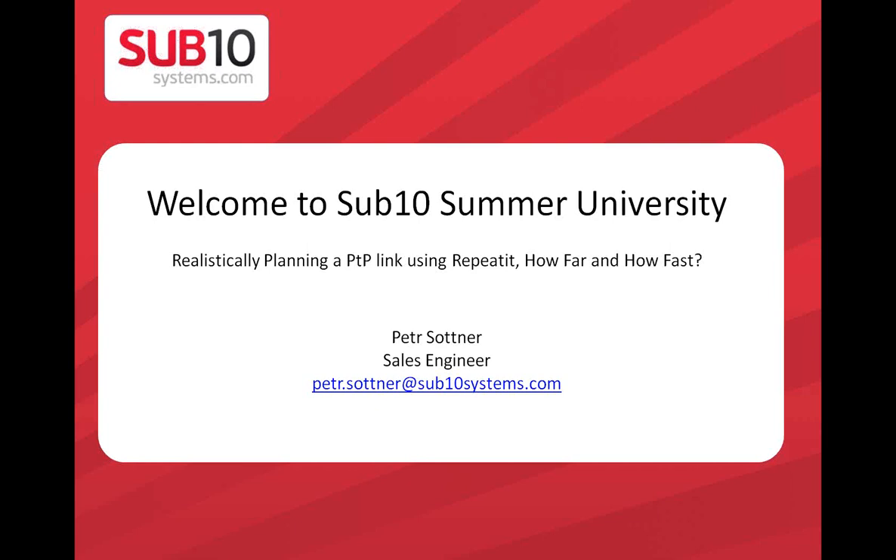Good afternoon to everybody. I would like to welcome you to our additional part of our Sub10 Summer University. Today's lesson is related to realistic planning of PTP links using Repeated — how far and how fast you can use our links. If you have any questions, you have the option to write them in the question window, or at the end of the presentation I will open a question and answer session.